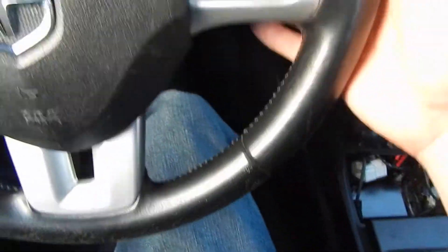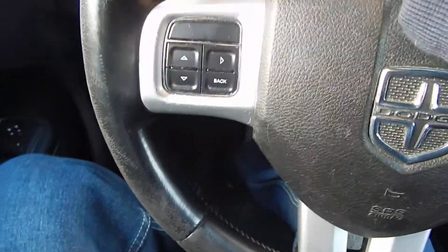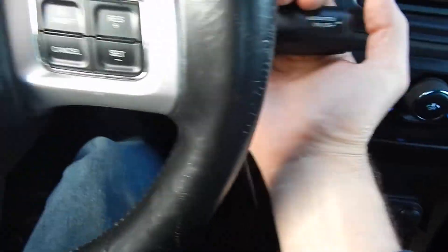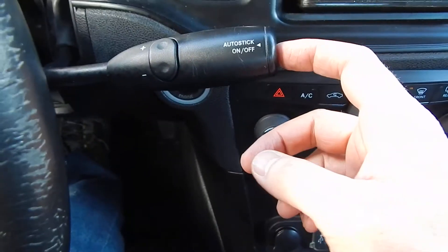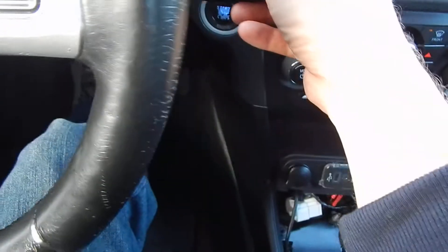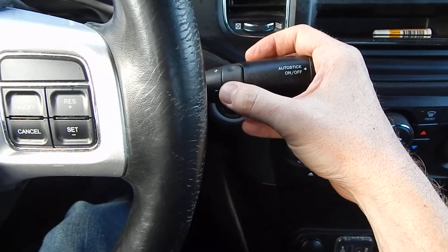It's got volume control underneath the steering wheel back here. There are some other controls back behind here on this side too. It's got the AutoStick, so basically you put it in drive, you can push this button right here and it's going to tell you that you're in first gear. You can manually shift it by pressing down or up and it'll manually shift for you.